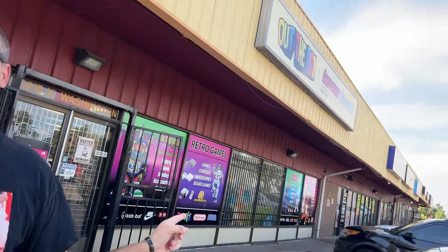What up homies? JR here. We are out on the toy hunt. First off, let me say I don't even know if I remember how to vlog. And secondly, we're at one of my go-to spots here in Colorado — Out the Box in Thornton.